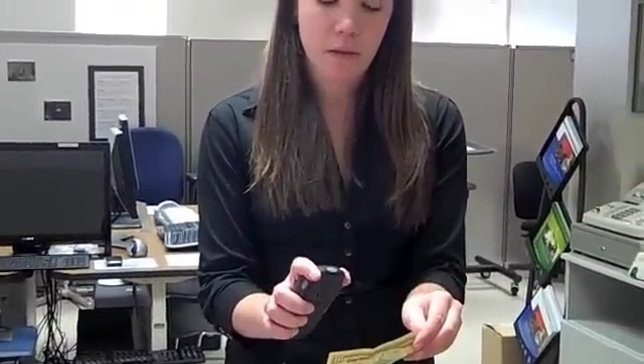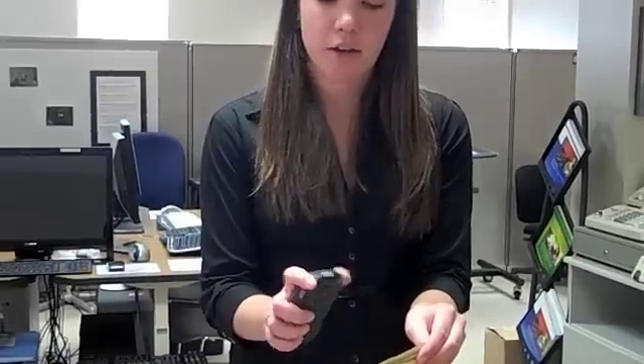So let's start with the Franklin Bill Reader. It's really easy. All you do is hold this button down and hold the bill, and it'll read it for you. This is our Franklin Bill Reader.